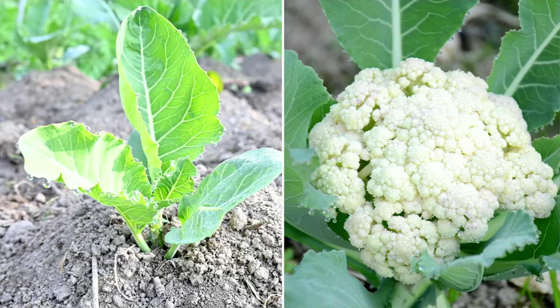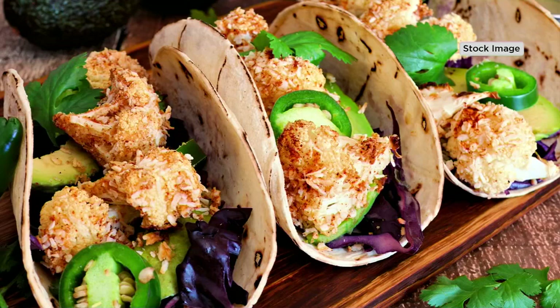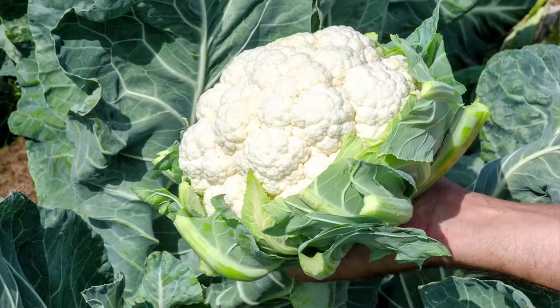Cauliflower in general, in the culinary world, is becoming popularized again — you have cauliflower tacos, cauliflower wings, baked cauliflower, cauliflower rice. That's everywhere now. It's a very healthy, low-carb vegetable that can be used in so many ways. But when you're growing it yourself, you're getting a level of quality, nutrition, and flavor that you're not going to get anywhere else.